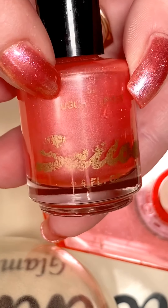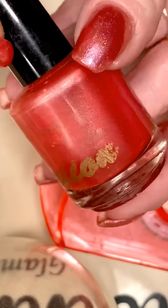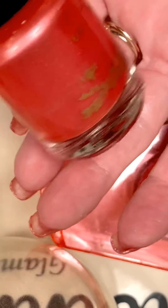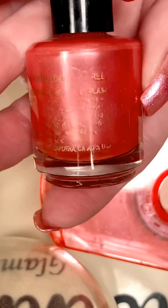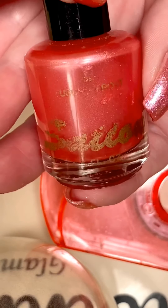Fuchsia Frost. Look how pretty it is. And it's still not thick — it went on just like I bought it yesterday. It is so pretty. I love this fuchsia frost.